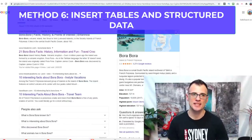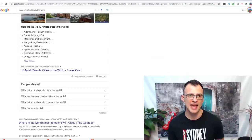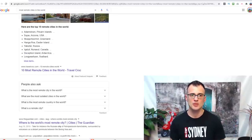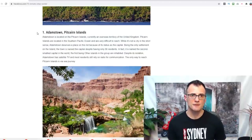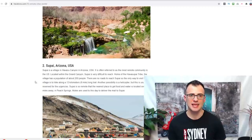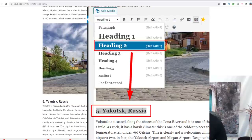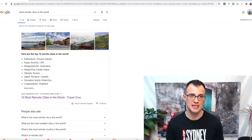Tip number six to increase website traffic is to include as many facts in table format as possible in your posts. For example, when someone searches 'most remote cities in the world,' my website TravelCroc.com appears with a nice summary table in the search results. This is because each city in the article is formatted as an H2 heading — Google loves structured content and processes it in a very particular way, displaying it in featured snippets.